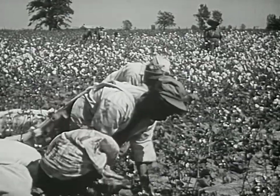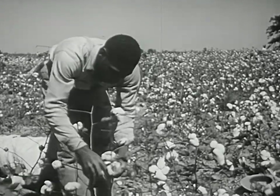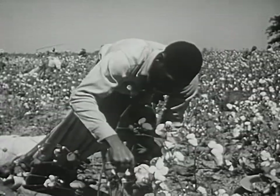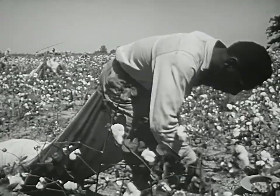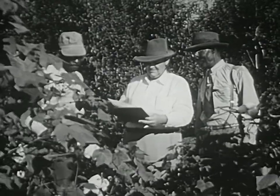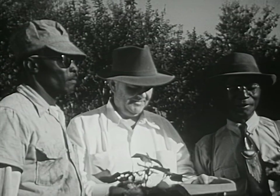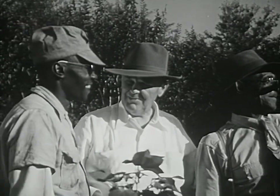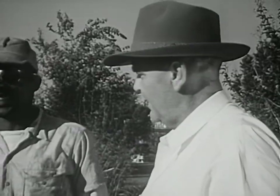Much of the work is still done by hand. Much of the wealth still comes from one crop — cotton. Most of the workers are Negroes who live on the plantation. Today the man who owns the plantation is called the landlord; the men who work the farm are tenants. And so the landlord, the laborers, and the land are still the important parts of the plantation system.